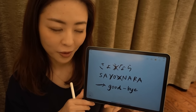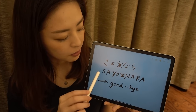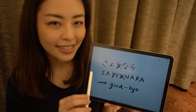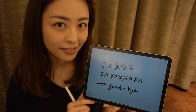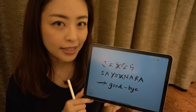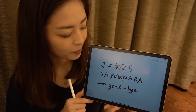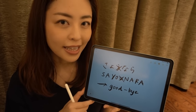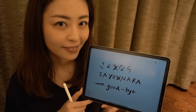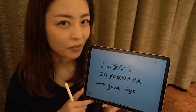You can use both of them. So let's start with the longer version. Sayonara — repeat after me, sayonara. Once again, sayonara. Good. And the shorter version, sayonara. Sayonara. Very well done.